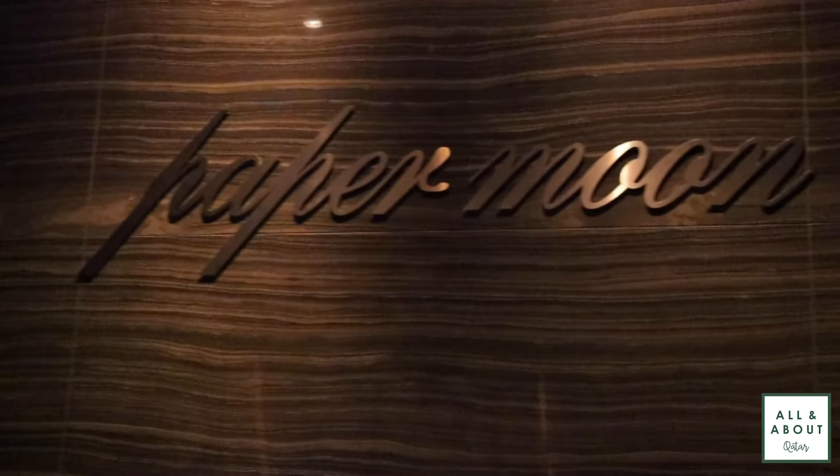Hey everyone, this is Samah from All and About. I'm here in Paper Moon Jada Square. Paper Moon is the best Italian restaurant in Doha, giving you a relaxing ambience with authentic fresh Italian cuisine.